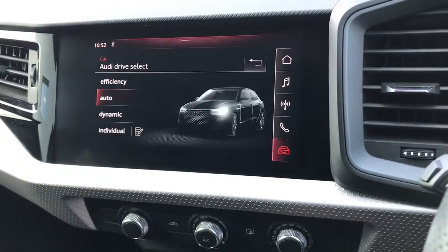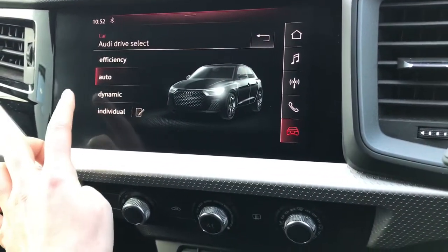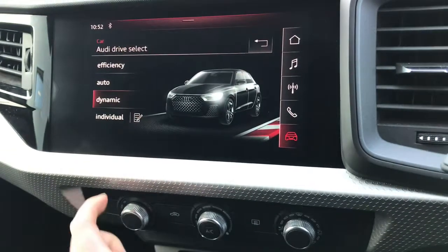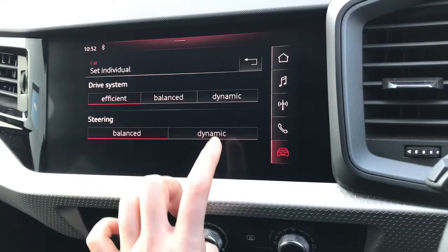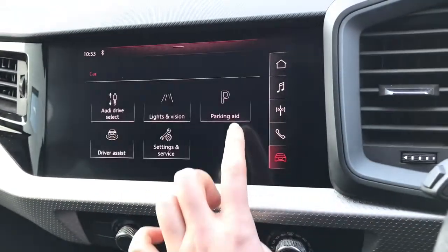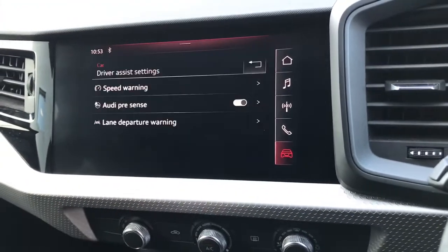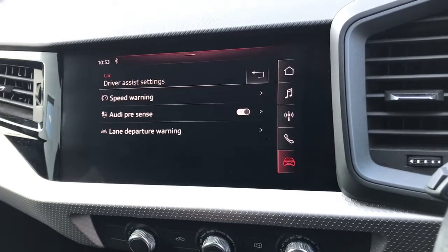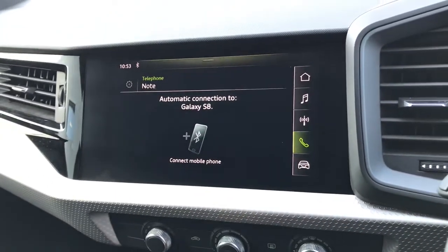We also have the Audi drive select system which adjusts the suspension and the driving style dependent on the driver's preference. You can select your own individual settings and choose alterations on the drive system and the steering. We also have the controls for the parking aid and for the driver assistance systems, and you can decide exactly how all of them work to benefit yourself.